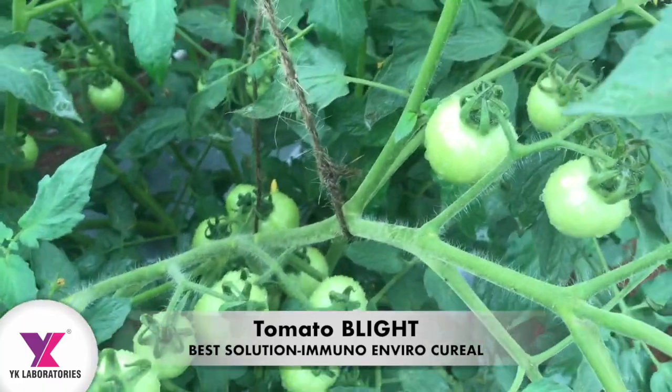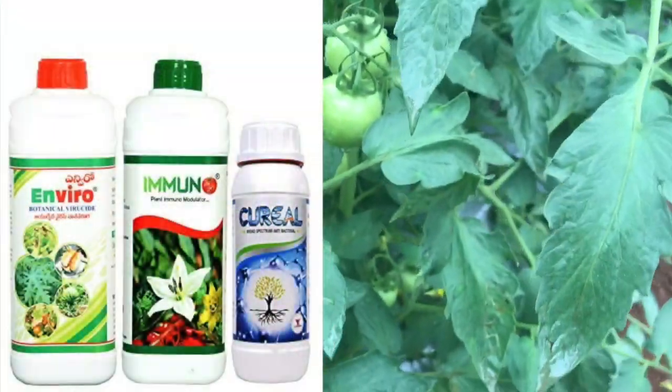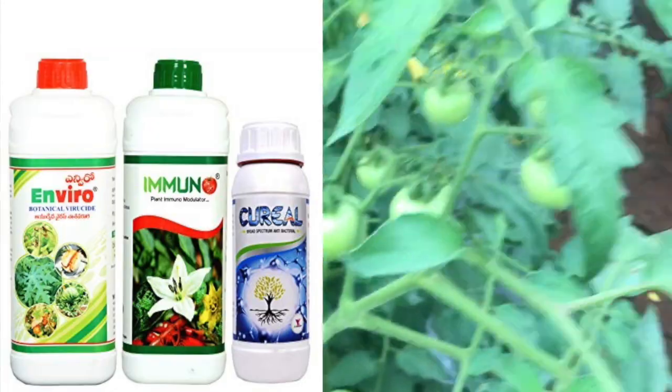As you can see in this video, the farmer started from the beginning with these three products: Immuno, Vero, and Curiel — from the day of transplanting, from the 15th day onwards.